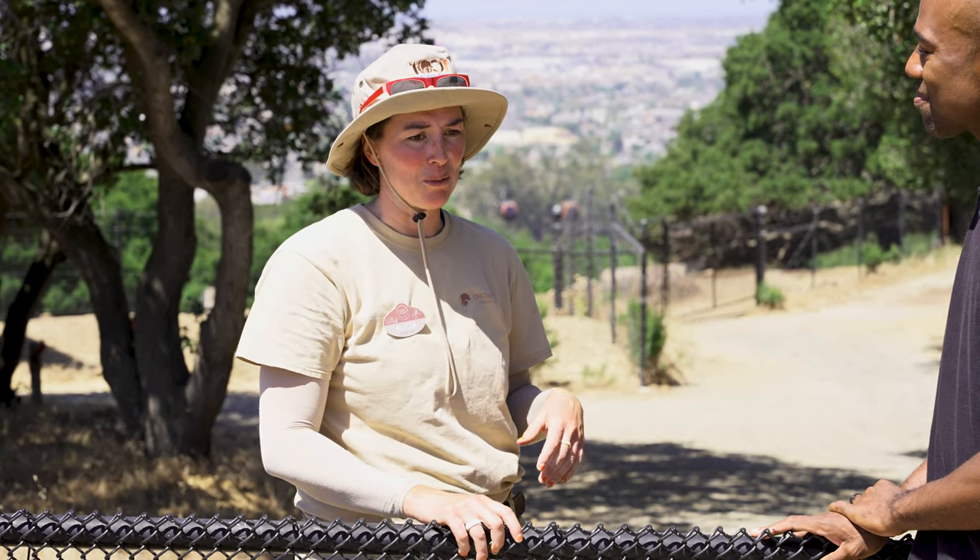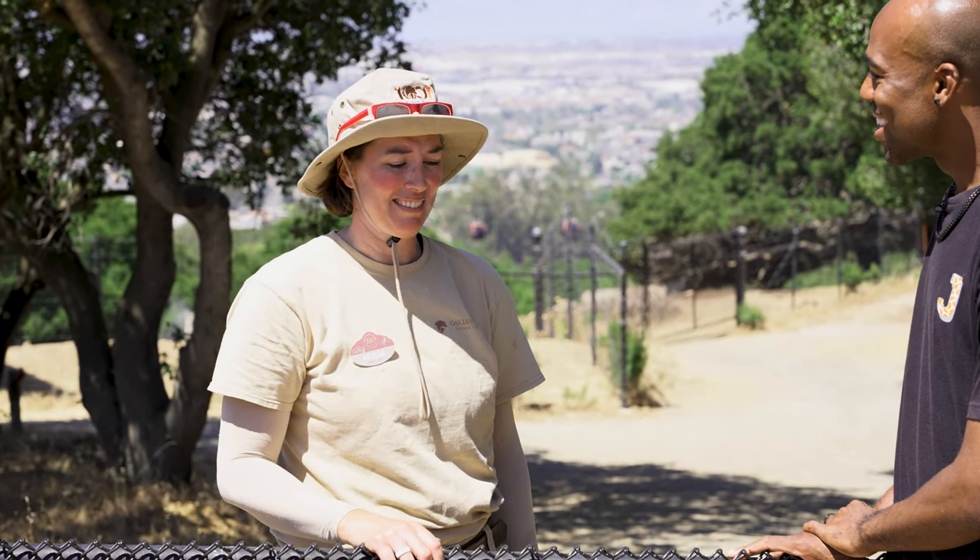Thank you so much for taking us around to see the bison! I like to ask zookeepers: what do these animals mean to you? The keeper responded that bison represent what America used to be — they have so much cultural significance for the first peoples. Even our generation should appreciate and understand that. Working with such a huge animal is humbling, and that's why she really loves working with them. They're special.